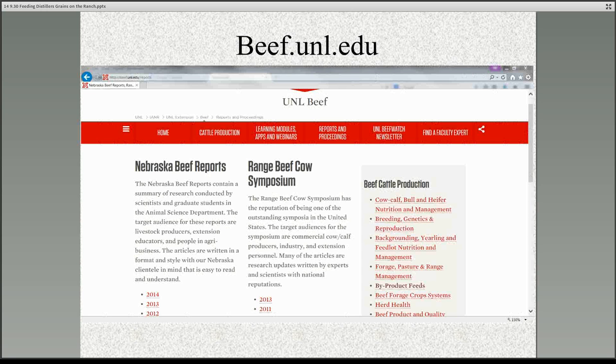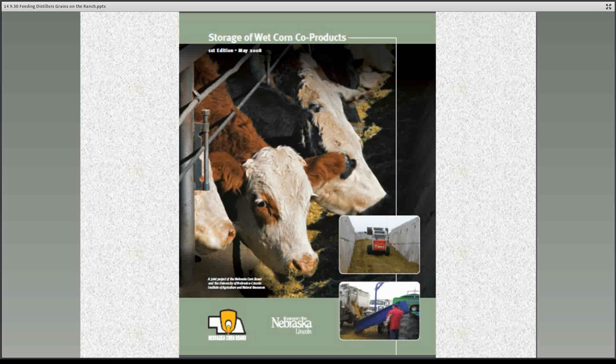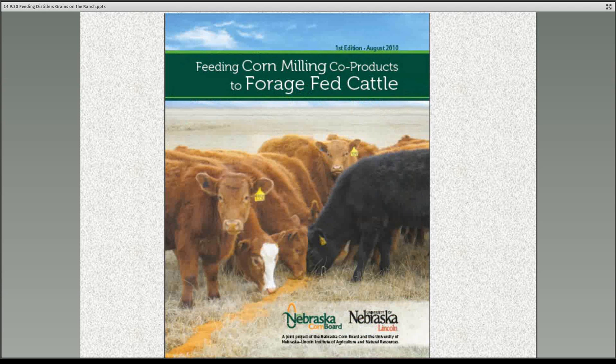You can read reports of this work in more detail by going to our website, beef.unl.edu. You'll notice the red banner across the top — near the center is a link for reports and proceedings, where you'll find our Nebraska Beef Report with all of these projects. On the right-hand side under beef cattle production, there's a link for byproducts feed. Clicking that will take you to a resource called Storage of Wet Corn Co-Products, which describes lots of methods for storing distillers grains. You'll also find a resource called Feeding Corn Co-Products to Forage-Fed Cattle, which summarizes a lot of the research we've done at the University of Nebraska about using distillers grains on the ranch.